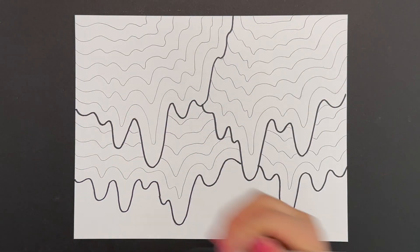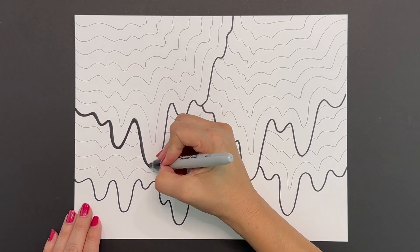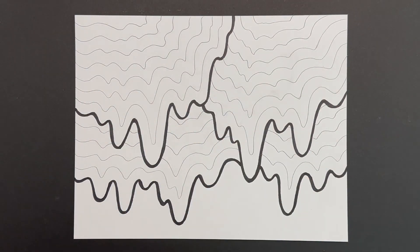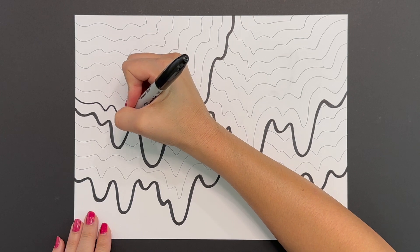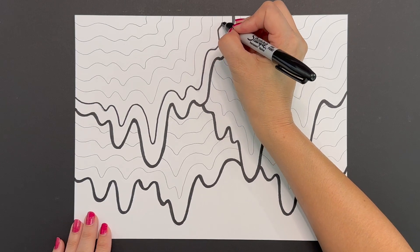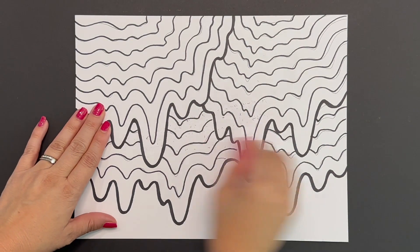Next, grab your black sharpie again and trace over the original line that you drew. We want this line to be thicker and bolder, really emphasizing that this is where our drips start and end, creating an individual section. Then go in with your sharpie and trace over all of those beautiful rhythmic pattern lines that you drew, emphasizing each of those beautiful little drips.